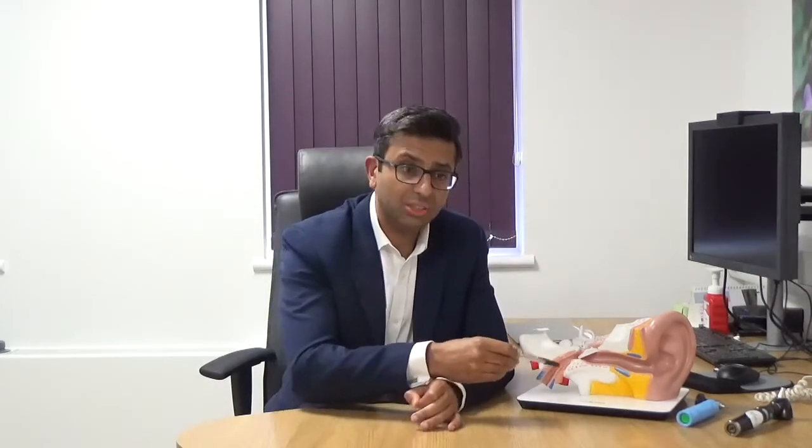More recently, devices such as the Otovent balloon or the Ear Popper have also been introduced. These are devices which help force air up the eustachian tube to help equalise the pressure inside the middle ear.